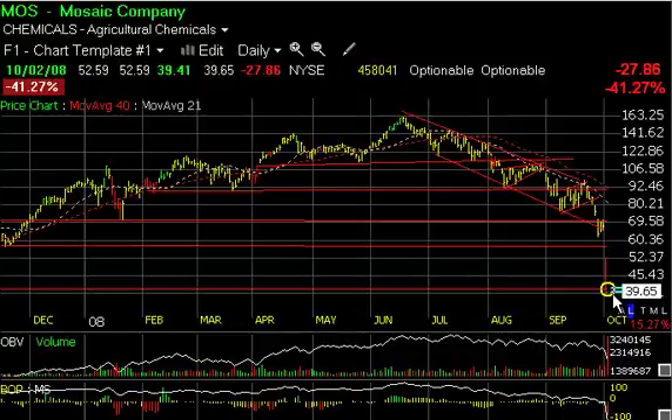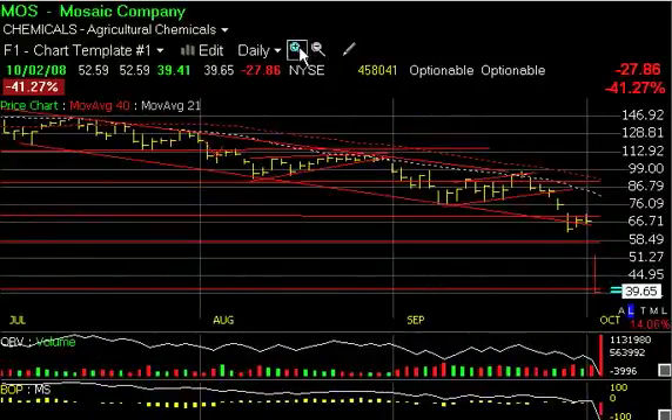Now, we may get a spillover tomorrow morning, but I would look to enter on that move for a snapback towards the 45 range, maybe even as high as 50. So anywhere between 6 and 11 points thereabouts I think would be doable. I'll be watching this very carefully in the morning.